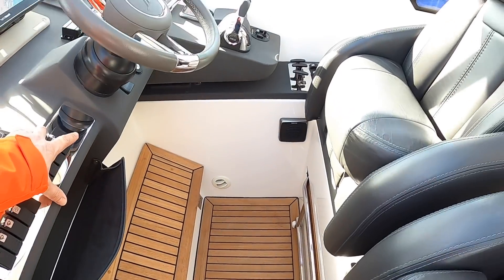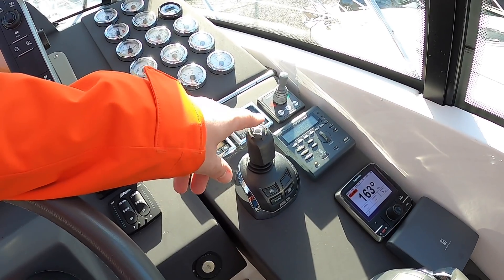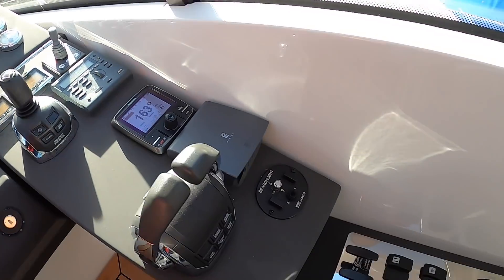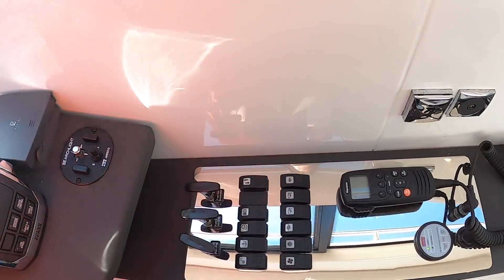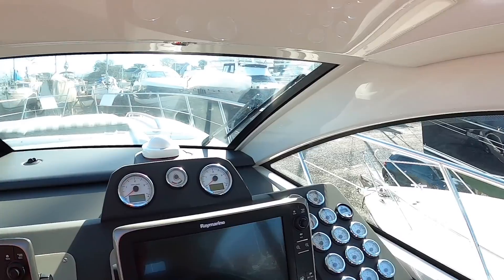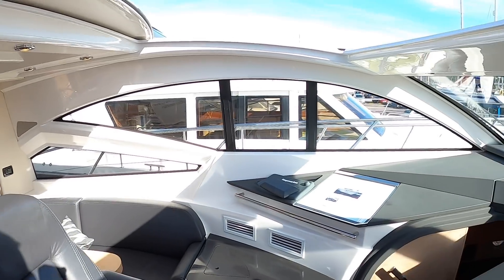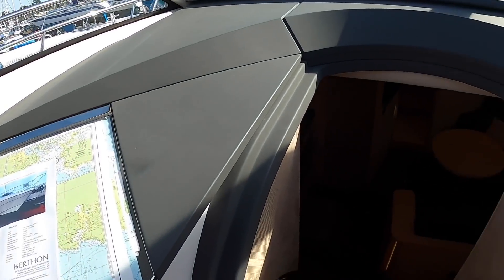Over here is the joystick control for the pod drive, and it's also got a bow thruster as well so you've got a bit more leverage over the front if you need it. There's more switchgear, all really beautifully installed on a stainless steel plate, and the VHF radio is there as well. That window is an electric drop window. So that is the cockpit or deck saloon, depending on whether you've got it open or closed.